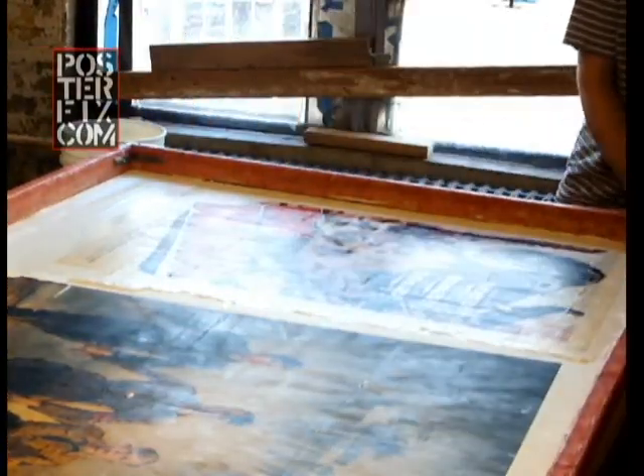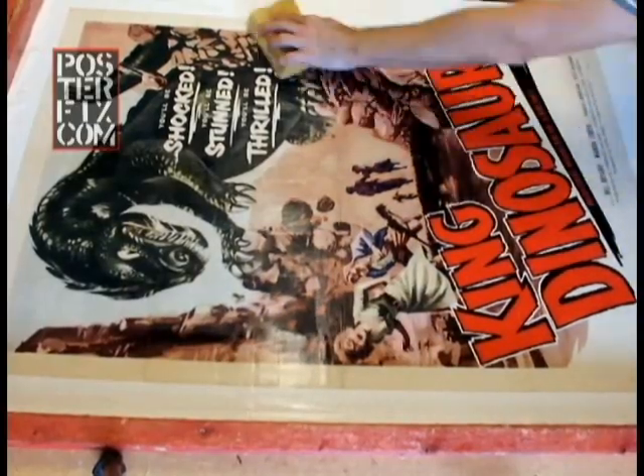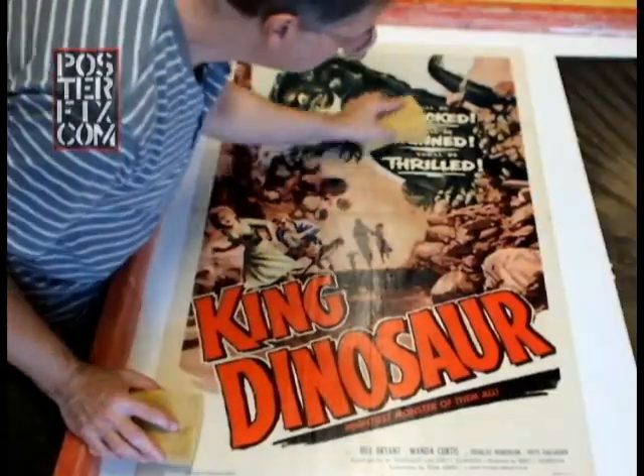We are washing off the poster to make sure all the excess wheat paste has been removed and that it's clean. This will also help take off any surface dirt that might be on the poster.